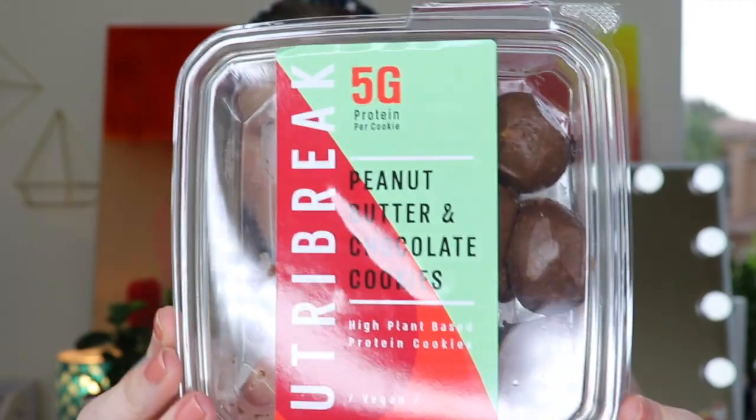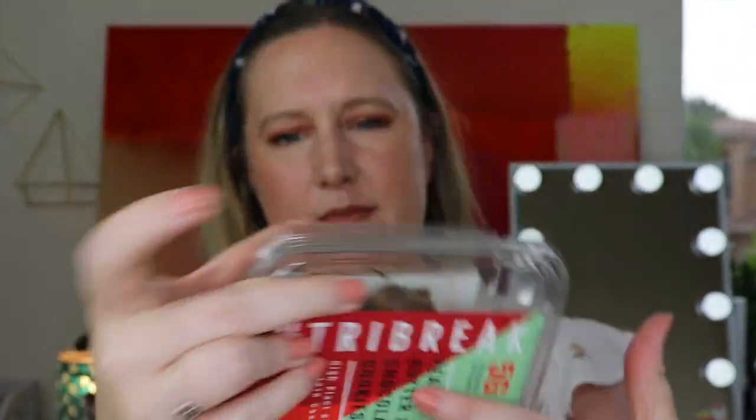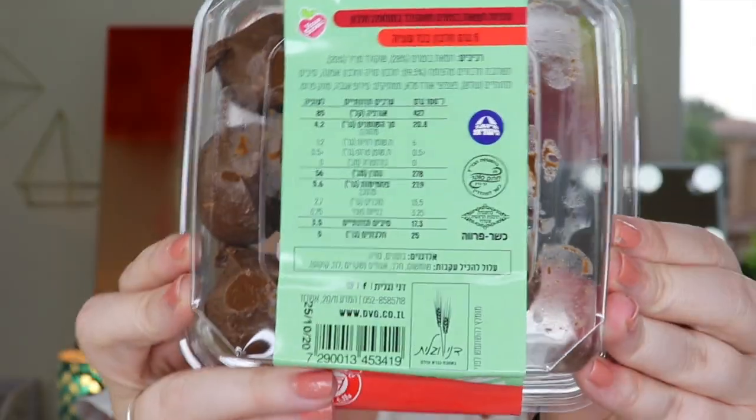'Eat me, guilt-free peanut butter chocolate cookies — your taste buds will confuse this healthy snack for dessert, low sugar, low carb, and high in protein.' If you guys watch my snack videos you know cookies are my favorite thing ever. These are called Nutri Break peanut butter and chocolate cookies — high plant-based protein cookies. They're vegan! I'm not fully vegan but I am vegetarian.